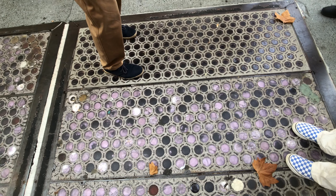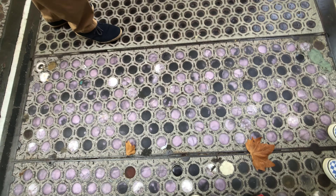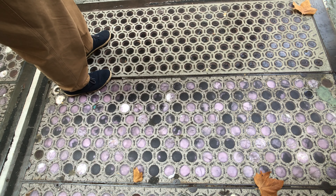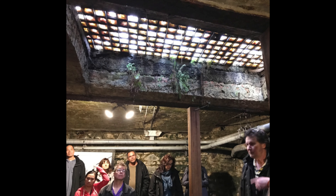Have you noticed these tiny, purplish circle objects on the streets? Those tiny pieces of glass are called pavement lights or vault lights. They were inserted there to allow light to penetrate into the underground areas.